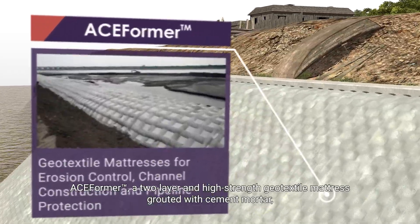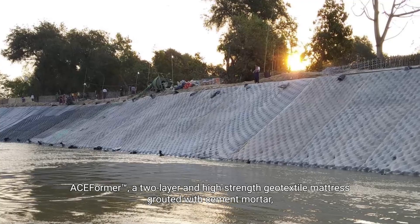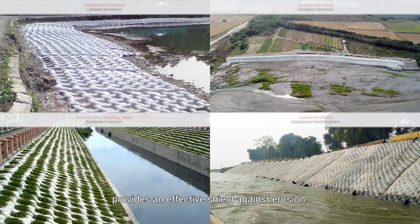Revetments: ACE former, a two-layer high-strength geo-textile mattress grouted with cement mortar, provides an effective shield against erosion.